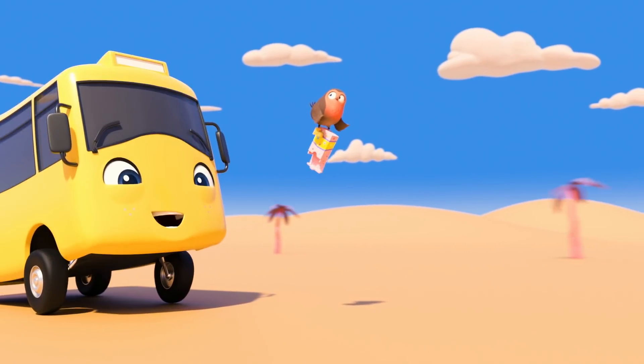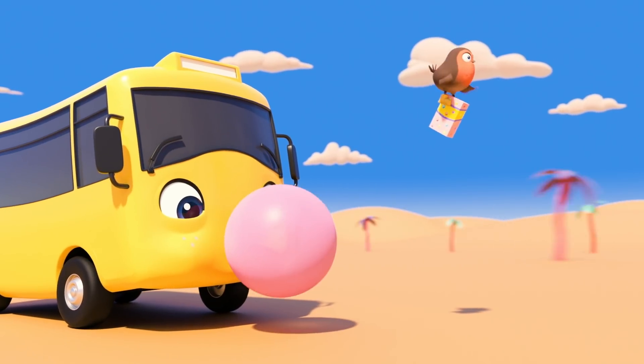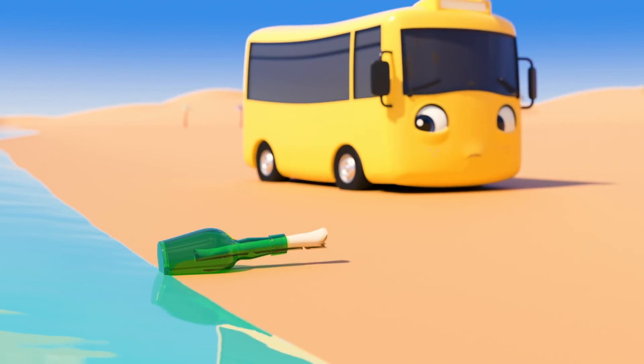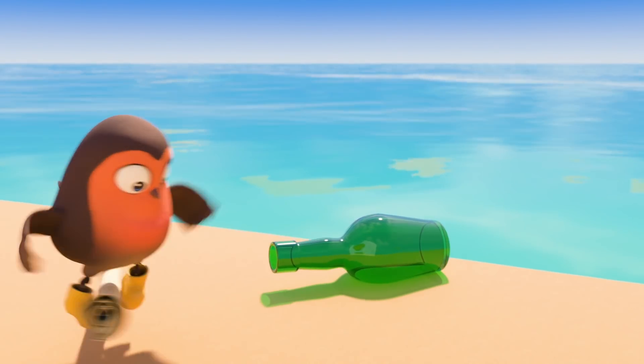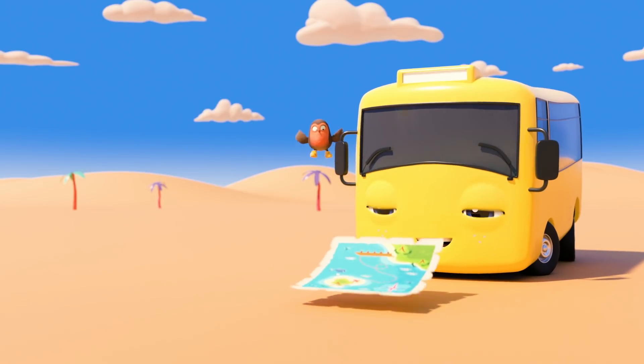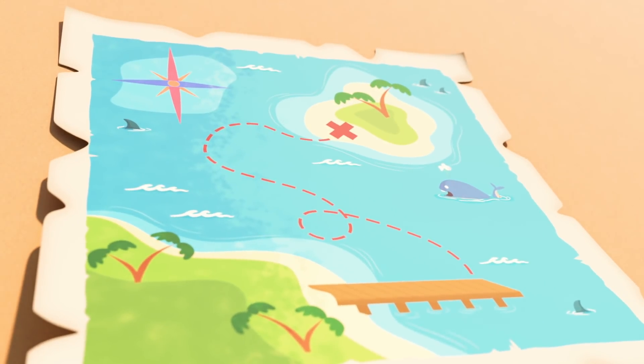It's Buster! And Robin! Buster looks like he's enjoying that bubble gum a lot! What's that? A message in a bottle! I wonder what it is! It's a treasure map! X marks the spot!